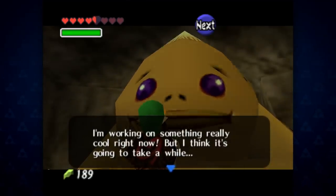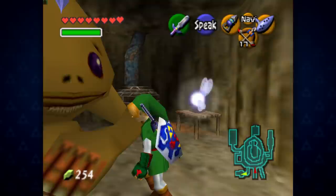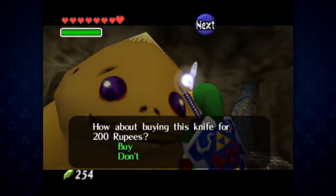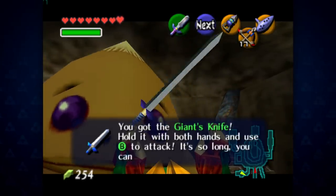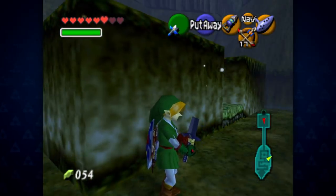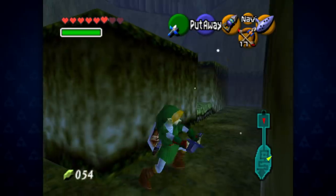In Goron City, Link can find Medi-Goron, who'll mention that he's working on something cool. As an adult, Link can buy this for 200 rupees — the Giant's Knife, a massive two-handed sword that deals double the damage of the Master Sword. However, it breaks after a couple of hits. The Giant's Knife is a tease for the reward for Ocarina of Time's trading sequence.